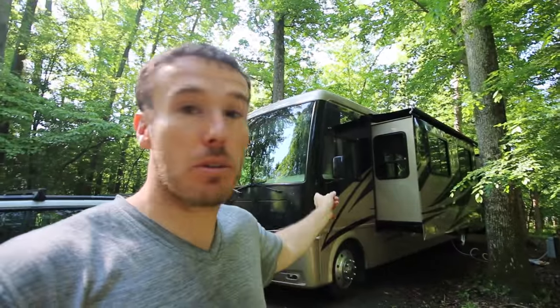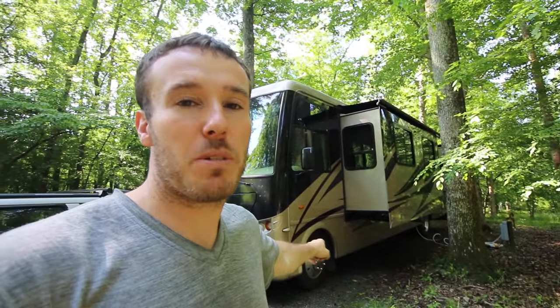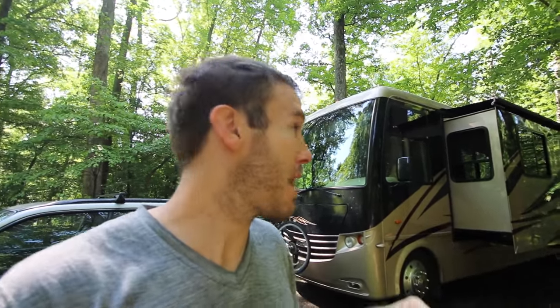On maintenance, I'd say between a truck and fifth wheel compared to a gas motorhome, it's close. Other than the tires on this being more expensive, we haven't noticed a significant difference in maintenance. We had problems with our travel trailer, we had problems with the fifth wheel, and we had a problem with our motorhome too — we were stranded on the side of the road, which is why it's good to have a tow vehicle just in case.